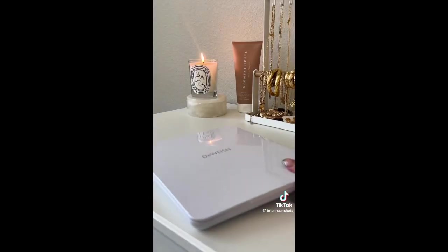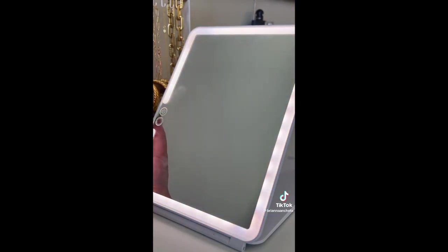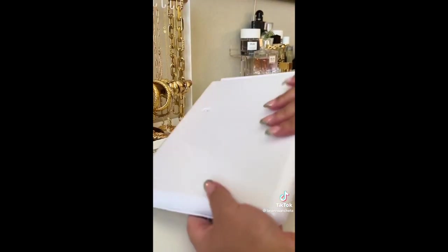This is a portable vanity mirror and I love it because you never really know the lighting in your hotel room. It has three different light settings and it's really sturdy.